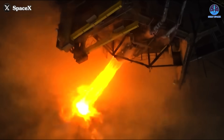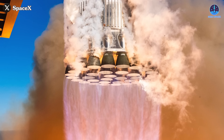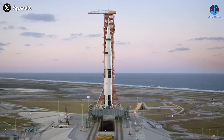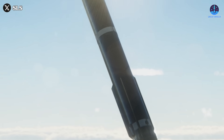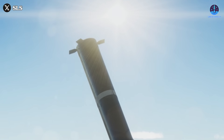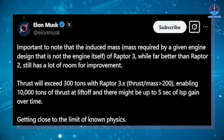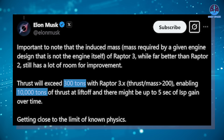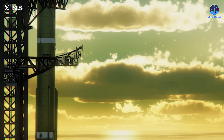Another game-changing factor for Super Heavy V2 is Raptor 3's increased thrust. Each engine will produce 280 tons of thrust at sea level, pushing the booster's total liftoff thrust to a staggering 9,240 tons — that's 2.6 times more powerful than Saturn V, making Super Heavy the most powerful rocket booster ever built. And this might not even be the final number. Elon Musk has hinted at pushing Raptor 3's thrust beyond 300 tons, potentially surpassing 10,000 tons of total liftoff thrust. If this version debuts in Super Heavy V2, it'll mark a historic leap forward in rocketry.